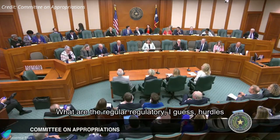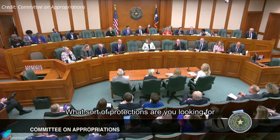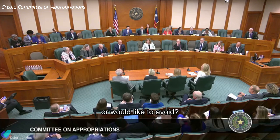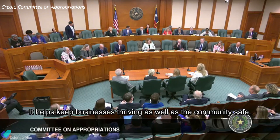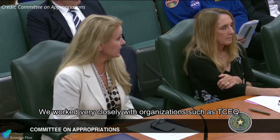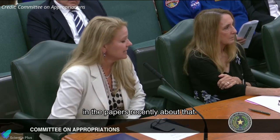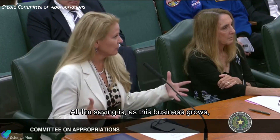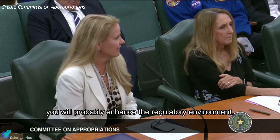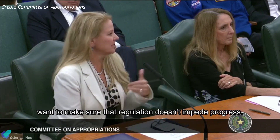Asked about regulatory hurdles, Shotwell responded: we are not afraid of regulation — it helps keep businesses thriving as well as the community safe. We work very closely with organizations such as TCEQ. You may have read a little bit of nonsense in the papers recently about that, but we're working quite well with them. All I'm saying is, as this business grows, you will probably enhance the regulatory environment, and there's just a caution that you really want to make sure that regulation doesn't impede progress.